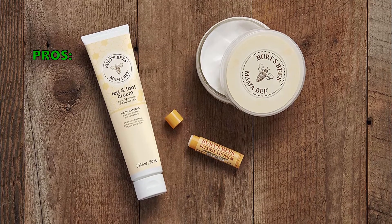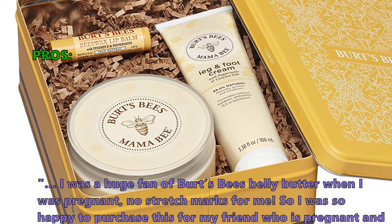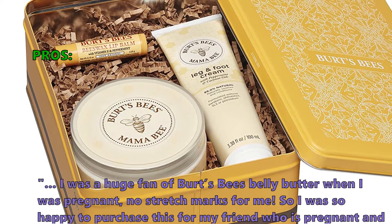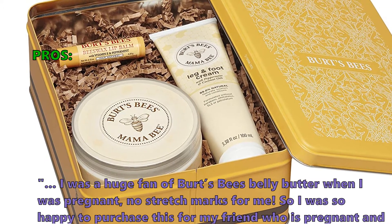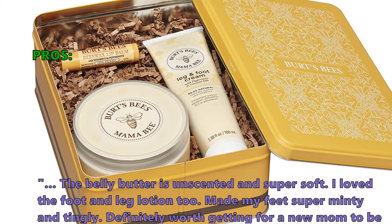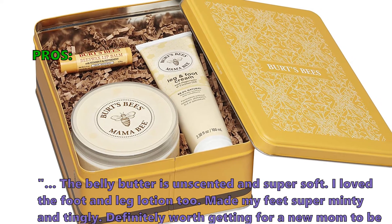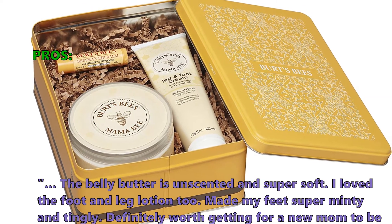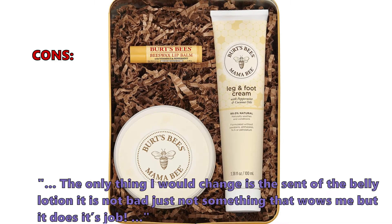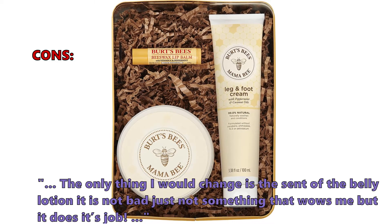Here are the top things that customers who bought the Mama Bee gift set are saying they like about it: 'I was a huge fan of Burt's Bees belly butter when I was pregnant — no stretch marks for me. So I was so happy to purchase this for my friend who is pregnant, and she is also loving it. The belly butter is unscented and super soft. I love the foot and leg lotion too — made my feet super minty and tingly. Definitely worth getting for a new mom to be.' A few customers noted: 'The only thing I would change is the scent of the belly lotion — it is not bad, just not something that wows me, but it does its job.'